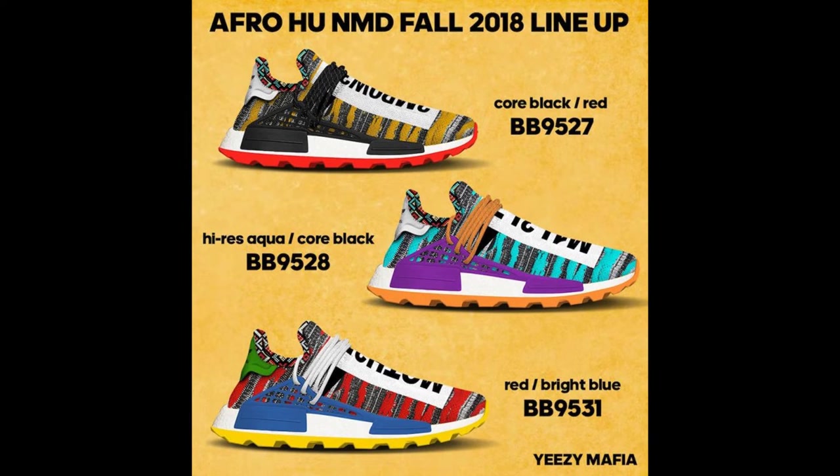We also have three more Pharrell Human Race NMD colorways, and all of them are okay in my opinion. The image should be on screen soon. I like probably the one with aqua, purple, orange, white, and black, or the one that's blue, green, reddish-orange, yellow, white, and black — one of those two. It's hard to say. I like all three of them — they're okay, not the biggest fan.